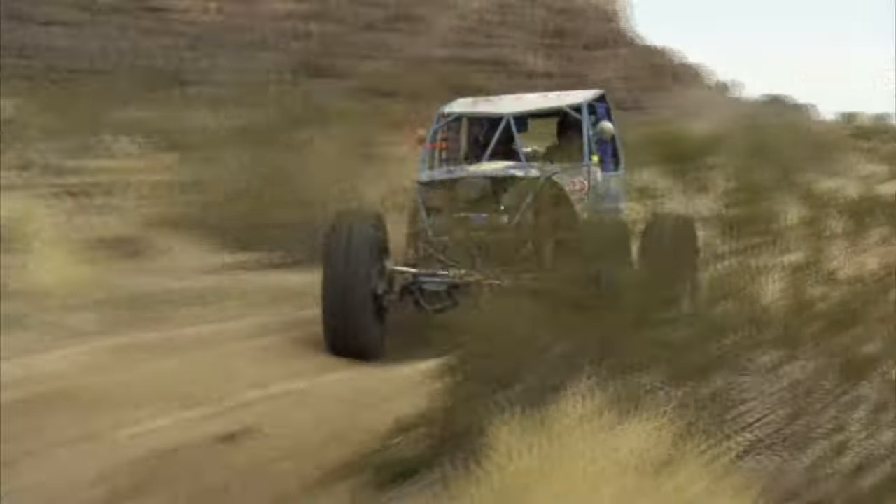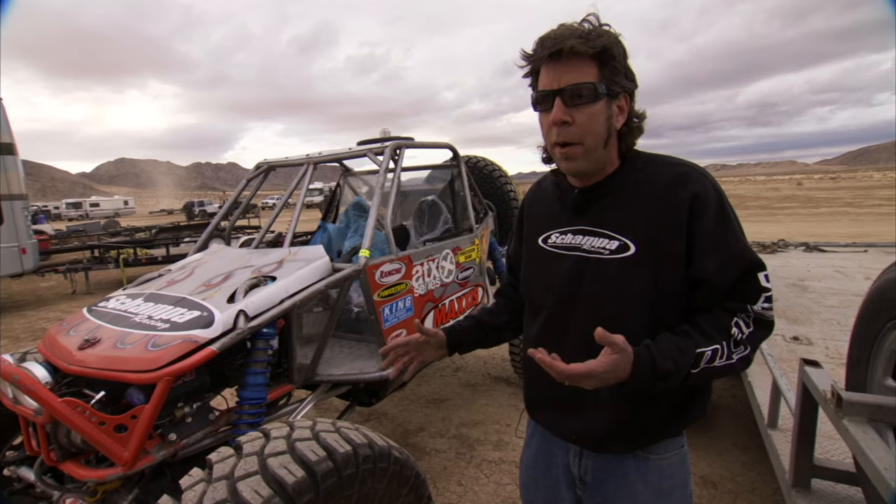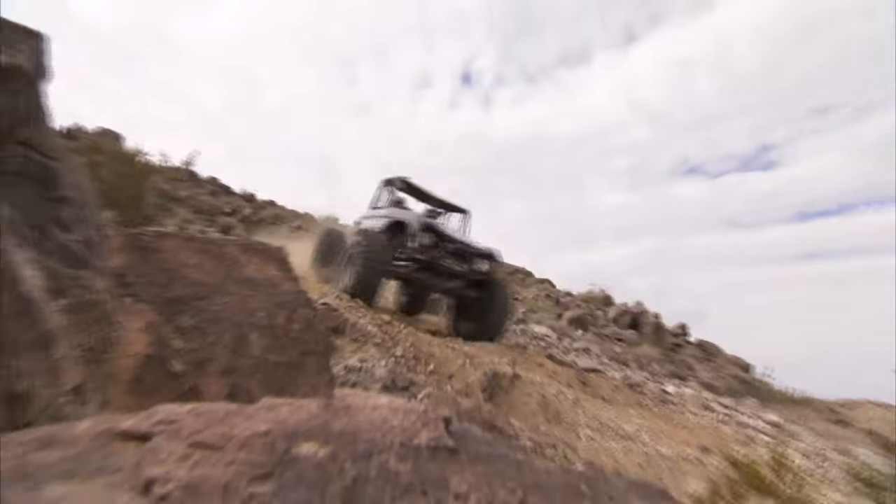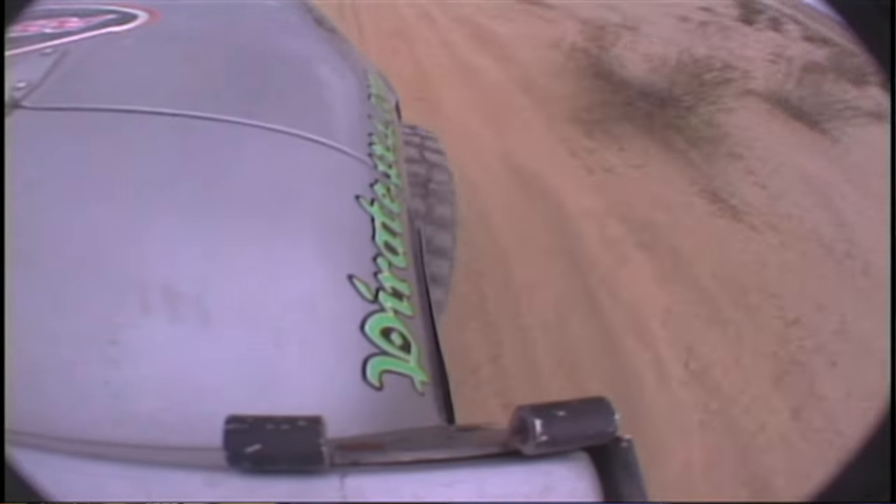It didn't get any easier when they hit the desert. These vehicles are not made for 18-inch whoop sections at 60 miles an hour, so there's going to be some excitement out there. You've got to watch out for the danger points in the desert because that could end your race in a hurry — whoop trails, washouts, cross-range. You've got to be ready for it all and pay attention.